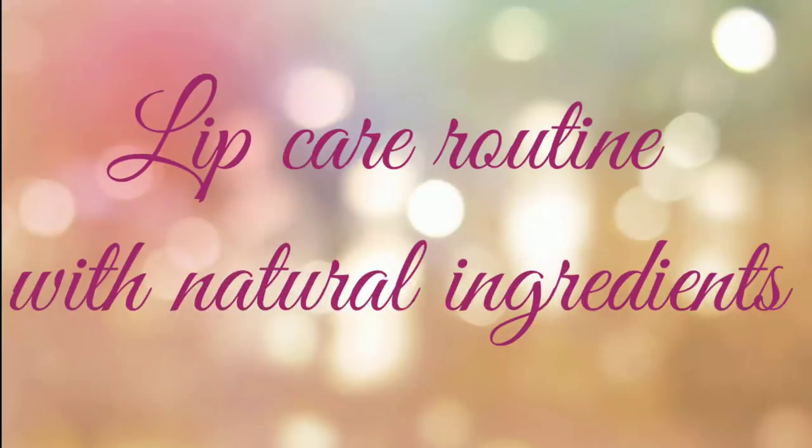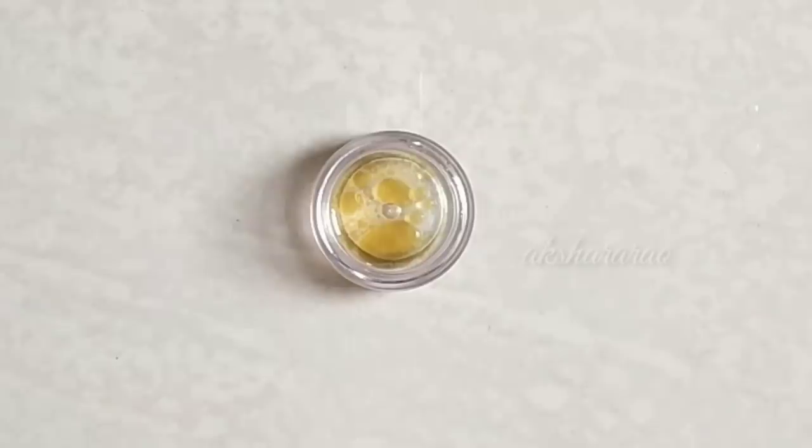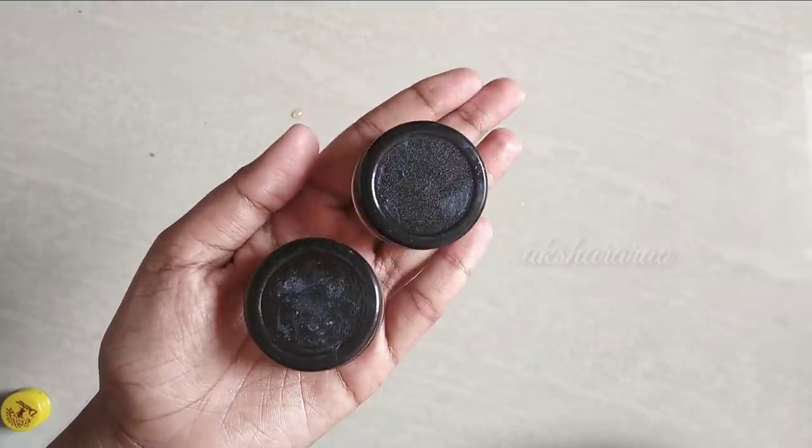Hello everyone and welcome back to my channel. My name is Rakshara. Today's most requested video is a lip care routine with natural ingredients. This covers our first step — the lip scrub — and second step — the lip mask. You can use these to get soft pink lips every day. Let's see how you can do it.